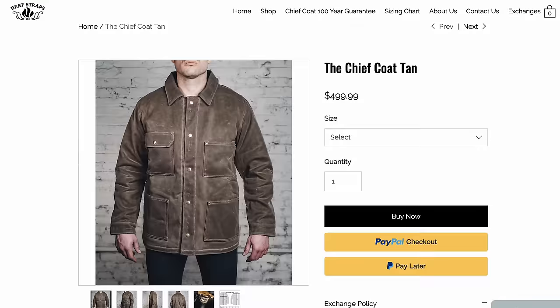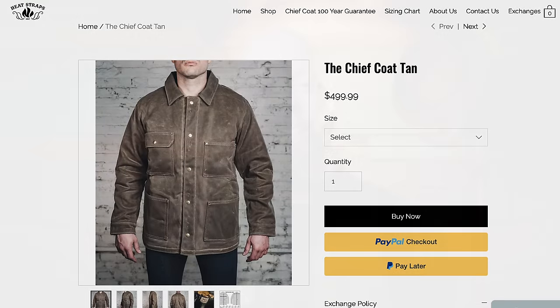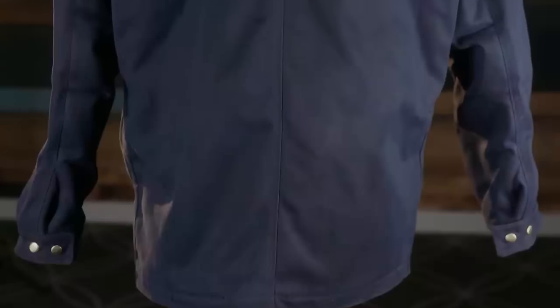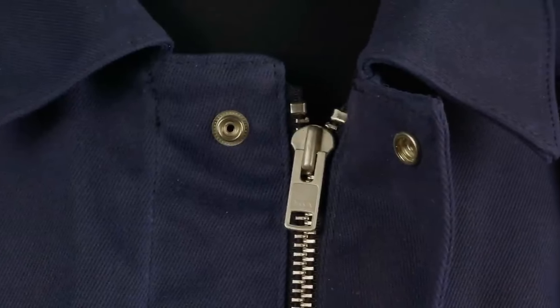We're going to start off with the product that maybe impressed me the most this year, and that's the Heat Straps Chief Coat. This thing is unbelievable — it felt like the end result of people who keep saying 'I need a tougher work jacket' until they finally end up at this monstrosity. It's made from the same waxed twill as the Ship John Wills jacket, but it's also insulated and cut in a workwear cut — much more boxy fitting.